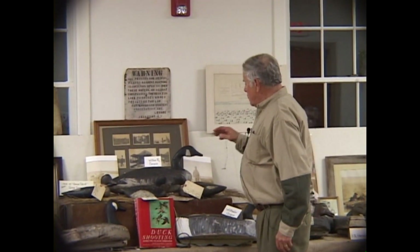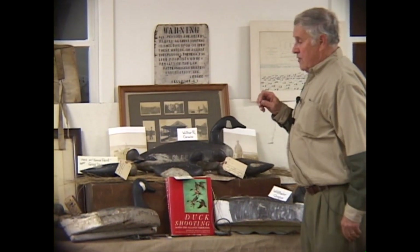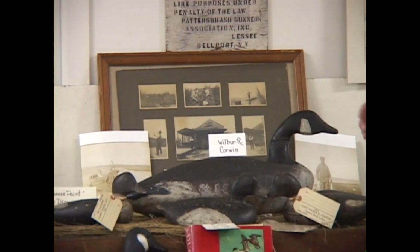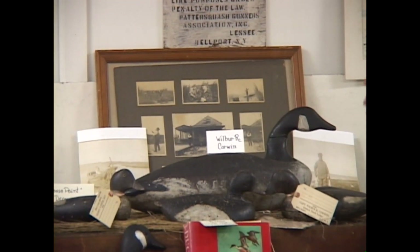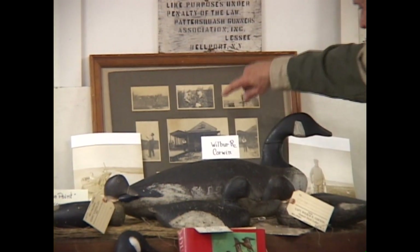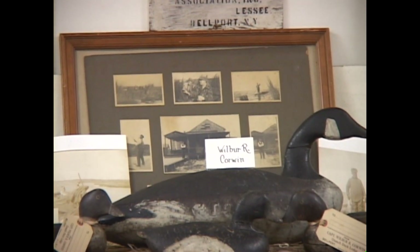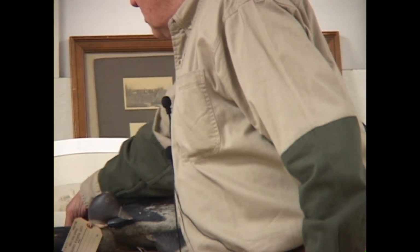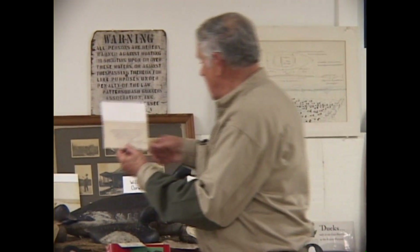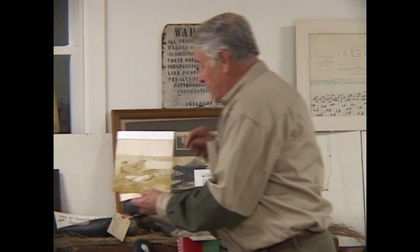These decoys were made by Wilbur R. Corwin. Wilbur R. Corwin ran the Bellport hunting lodge in Quench up until 1916, and then he died and Wilbur R. took it over. I have a picture here — this is a picture of the Bellport hunting lodge at Bellport, and that's where Ho-Hum Beach is now.